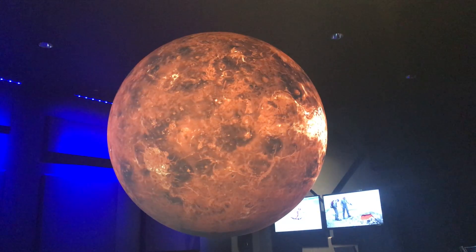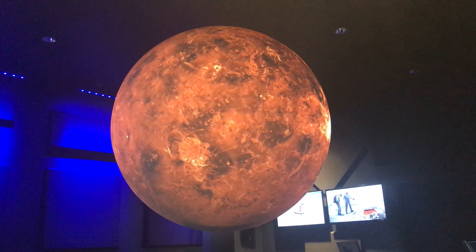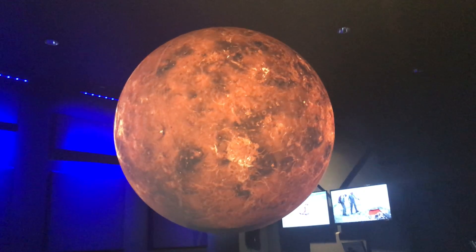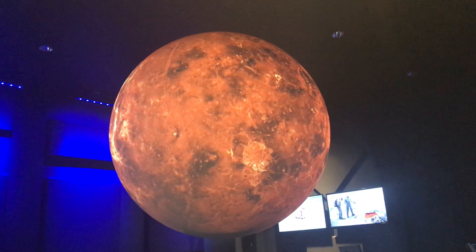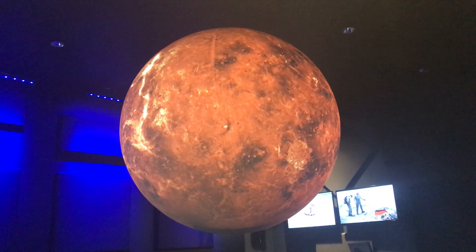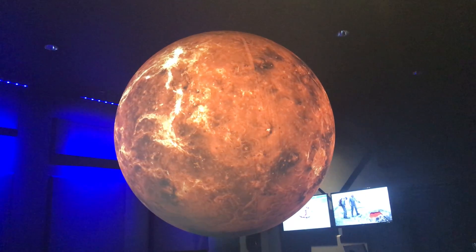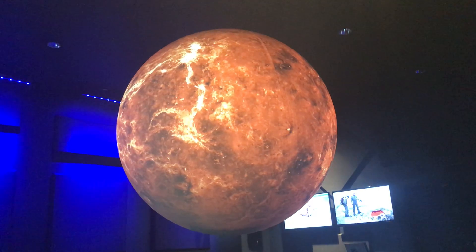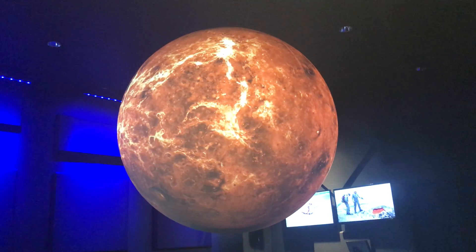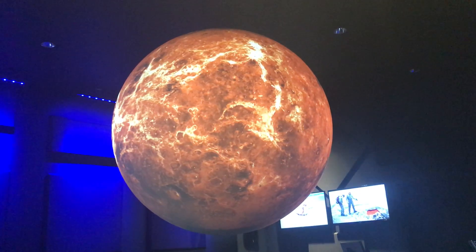This is our second planet in the solar system. Does anyone know this one? Venus — yes, this is the planet Venus. Venus is a lot different from Mercury because Venus has a very thick atmosphere that is mostly made of carbon dioxide, and so Venus can hold on to a lot of heat from the sun. So much so that even though Venus is farther from the sun than Mercury, it is the hottest planet in our solar system, with its temperature remaining close to 900 degrees Fahrenheit day or night.